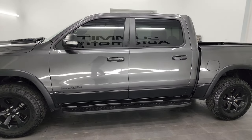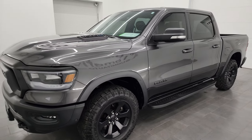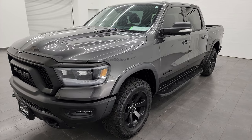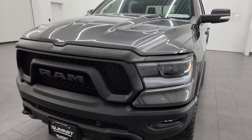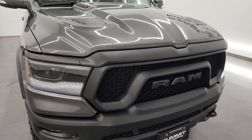This 2022 Ram 1500 has the 5.7 liter V8 Hemi engine, paired up with the 8-speed automatic transmission. This truck has been fully safetied and inspected by our service shop per the state of Wisconsin inspection process. It has a fresh oil and filter change, all the fluids have been checked and topped off, and it is 100% ready to go.